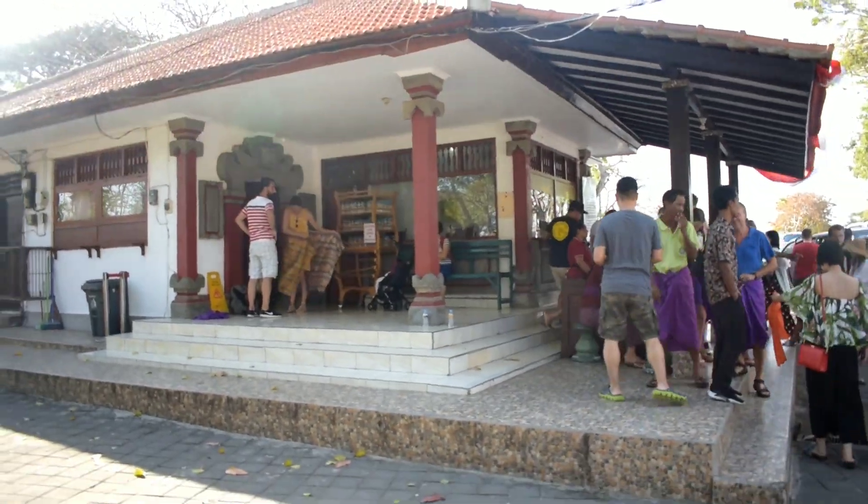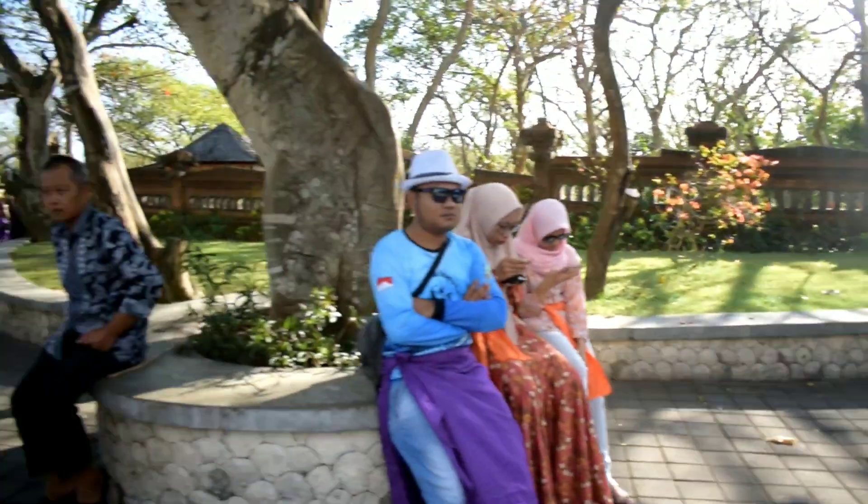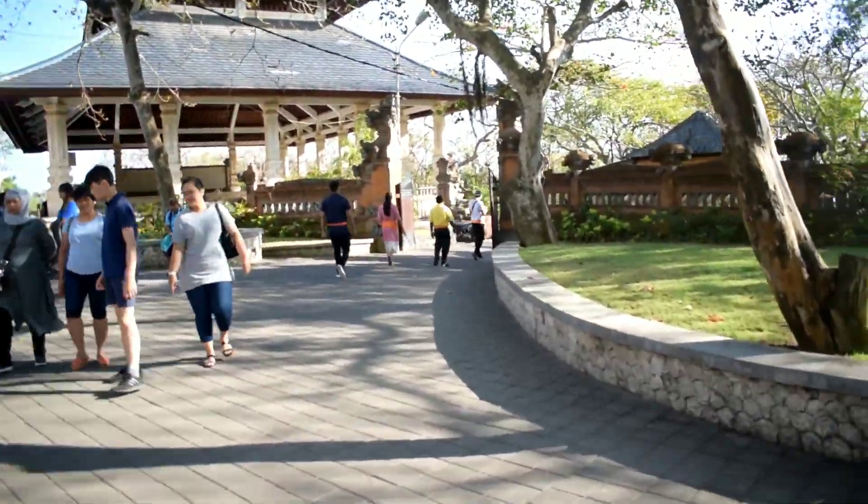Bali is 90 percent Hindu, and no one is allowed to wear short outfits inside the temple, so they'll provide sarongs right outside.